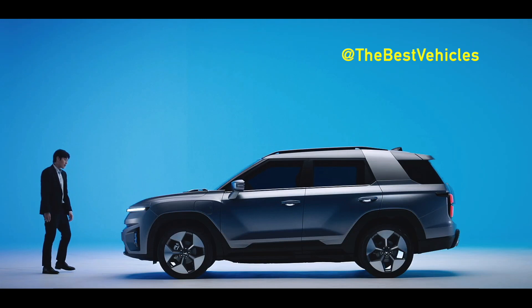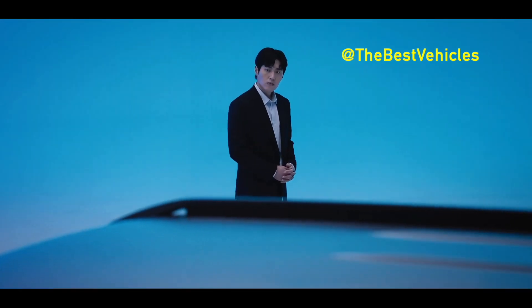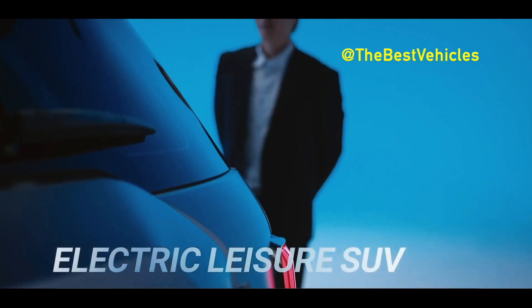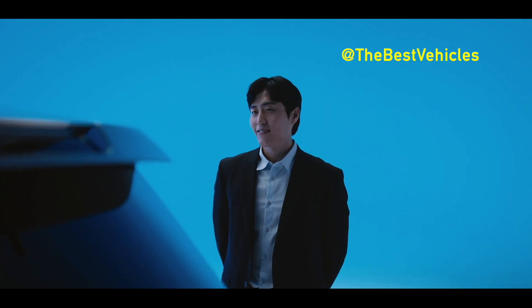The Torres EVX also incorporates KG Mobility's proprietary intelligent adaptive cruise control technology and boasts a 12.3-inch large screen cluster connected to a 12.3-inch infotainment and navigation system, culminating in a panoramic display.